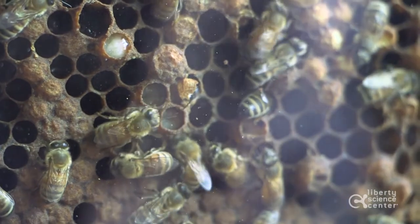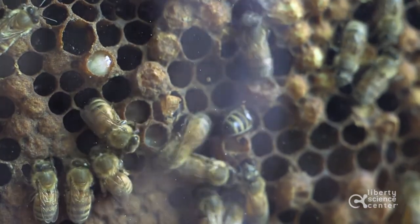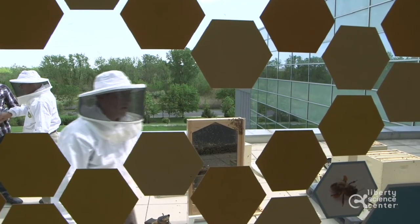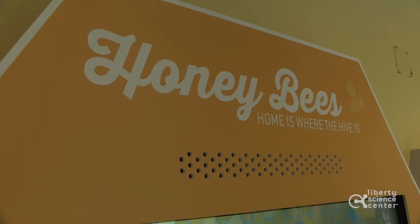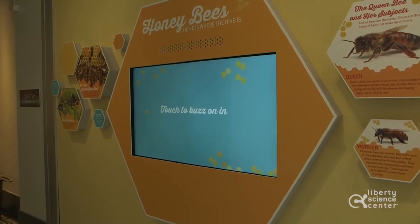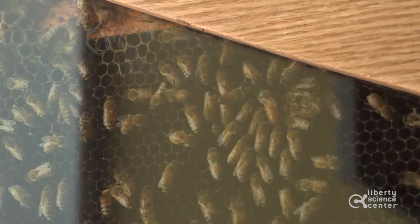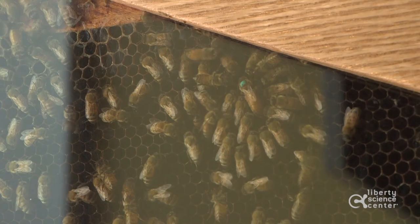Unfortunately, many bees are dying off each year. We've lost 30 to 40 percent right here in New Jersey. And by Liberty Science Center putting these bees here, it puts more bees out into the field. People within two miles of the Science Center will benefit from these bees, because they'll go out pollinating, making everything much better than it ever was before.